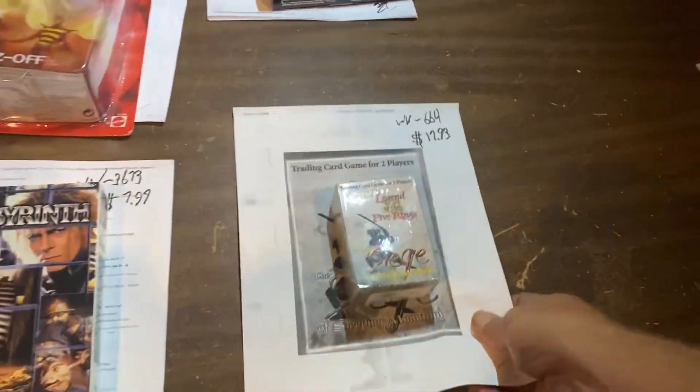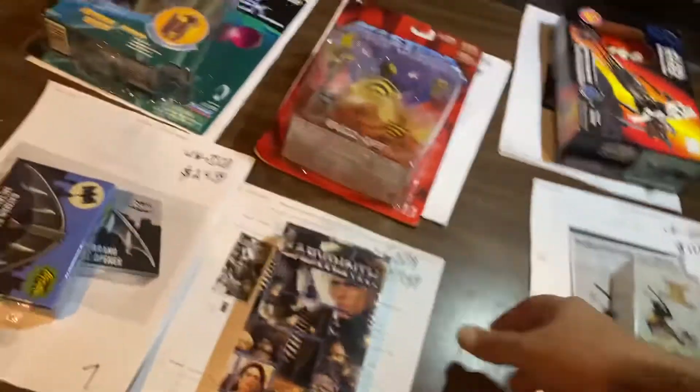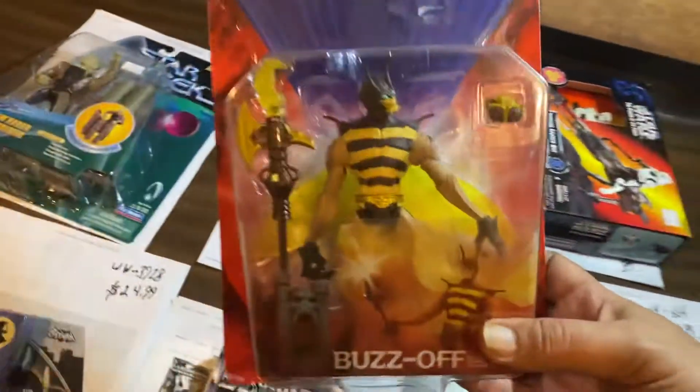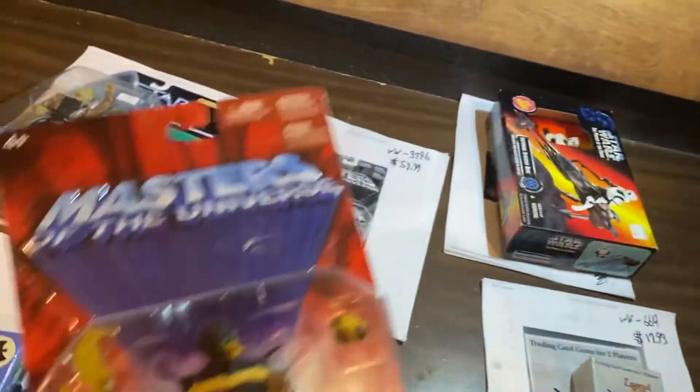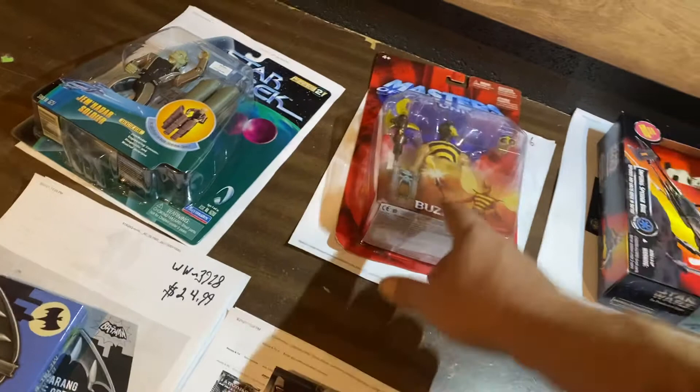Legend of the Five Rings trading card game, $17.93. Buzz Off from the He-Man 2000 X-Series, $59.99. Couldn't give those away — those were a shelf hanger at one point.